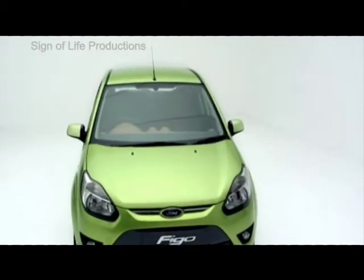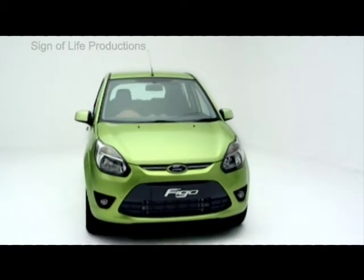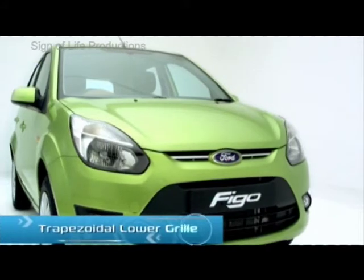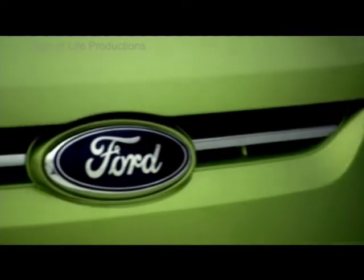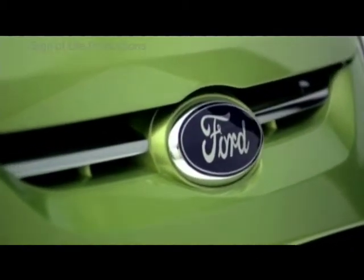The front end of the car is where you really see the kinetic Ford signature look. It all begins with the black color, distinct trapezoidal lower grille. And as we move upwards, we arrive at the single bar which intersects the Ford oval badge in the middle of the upper grille opening.